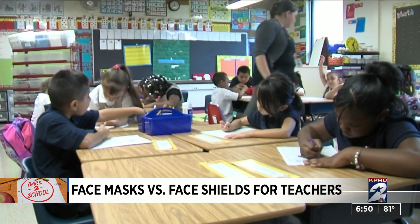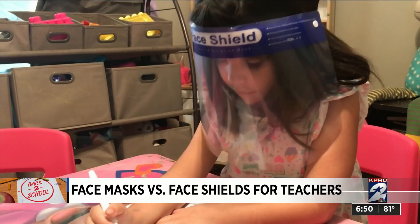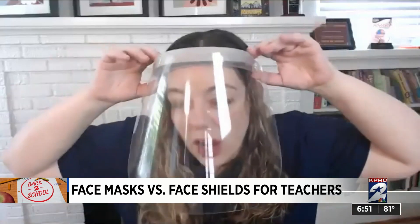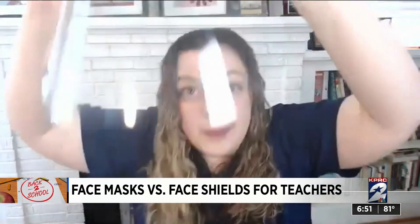If you're a teacher wearing these shields or just wearing one for personal use, cleaning is key. You want to take it off carefully, and consider your hands to be contaminated once you've taken it off. You can wipe it down with an antiseptic wipe, or wash it with soap and water in the sink, and then make sure you wash your hands very thoroughly afterwards as well.